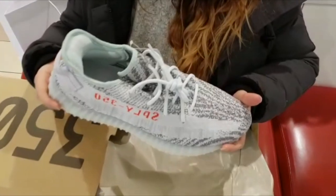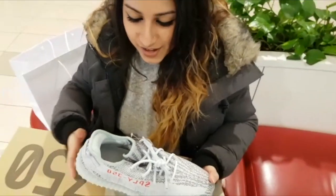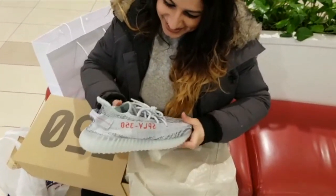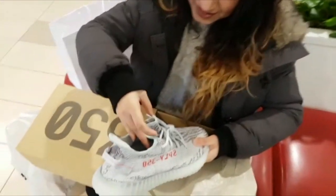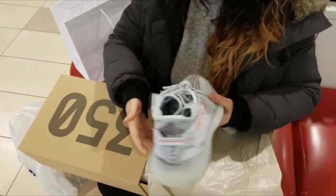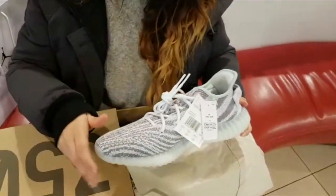I can't even still believe that I won two pairs. I'm kind of holding one right now. Out of all the raffle entries that I entered, and my girlfriend entered, and I had people enter for me, I took an L, everyone else took an L, but my girl actually won two raffles from two separate stores. So thank the Lord, and shout out to the plug for winning two raffles.